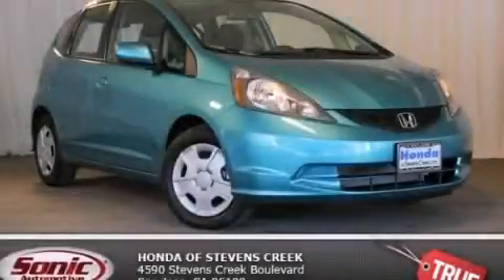With an EPA estimated rating of 35 miles per gallon on the highway, this automobile pays off in the long run. Stop by today and test drive this vehicle for yourself.